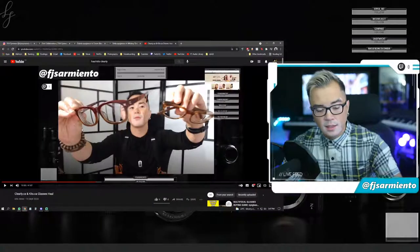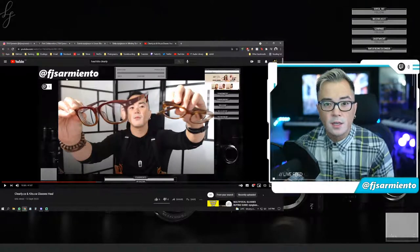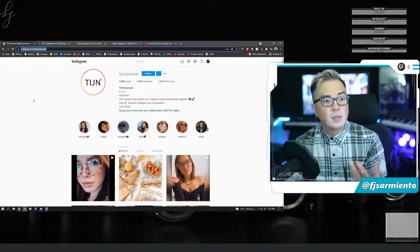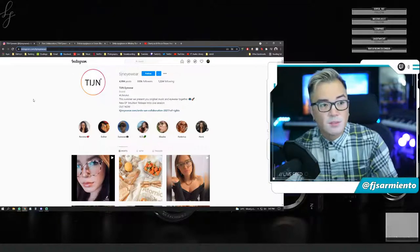What's up YouTube, this is FJ and today I wanted to do a quick introduction review to TIJN eyewear. They actually approached me not too long ago — maybe over a month ago — after they saw my clearly.ca and kits.ca haul video on YouTube. They approached me to see if we could do a collaboration video where they would send me a couple of samples and I would make a haul video for them.